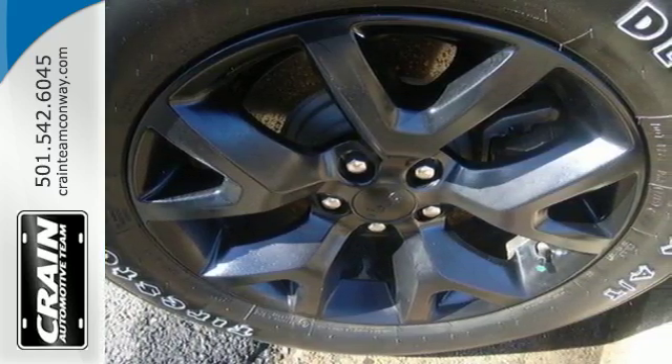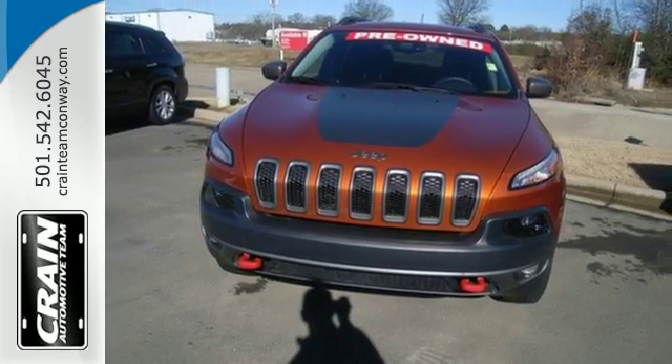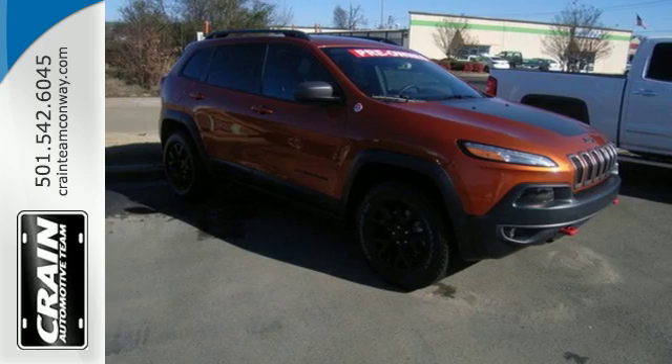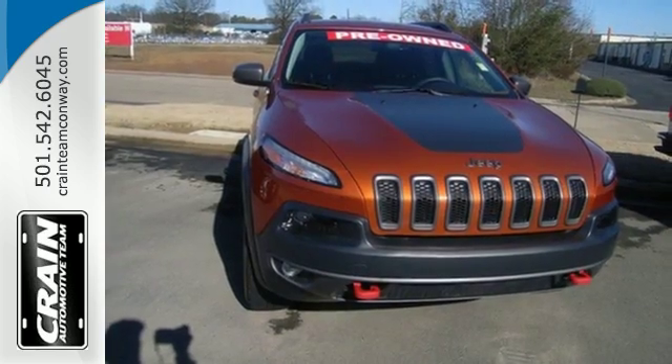Safety is omnipresent in this Cherokee, with advanced multi-stage front airbags, all-speed traction control, hill start assist, and daytime running lamps. With Bluetooth with voice command and Uconnect with a touch screen display.